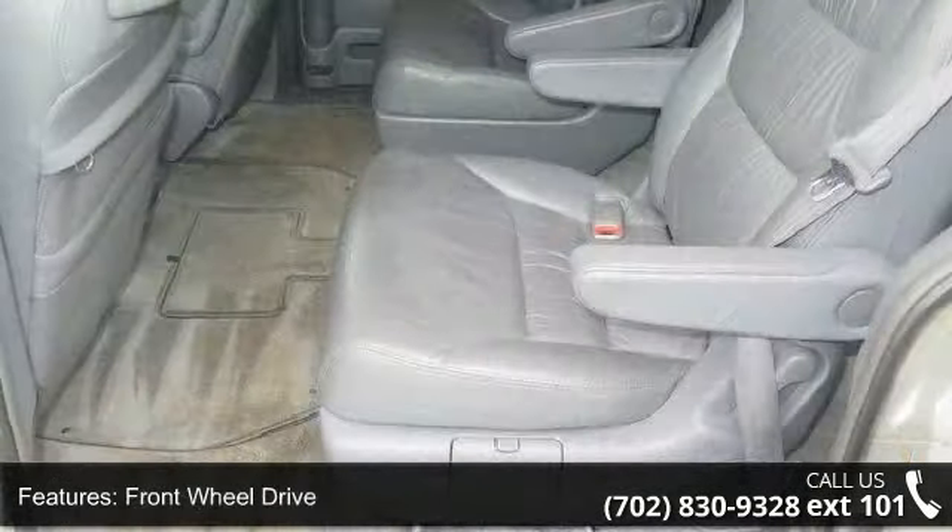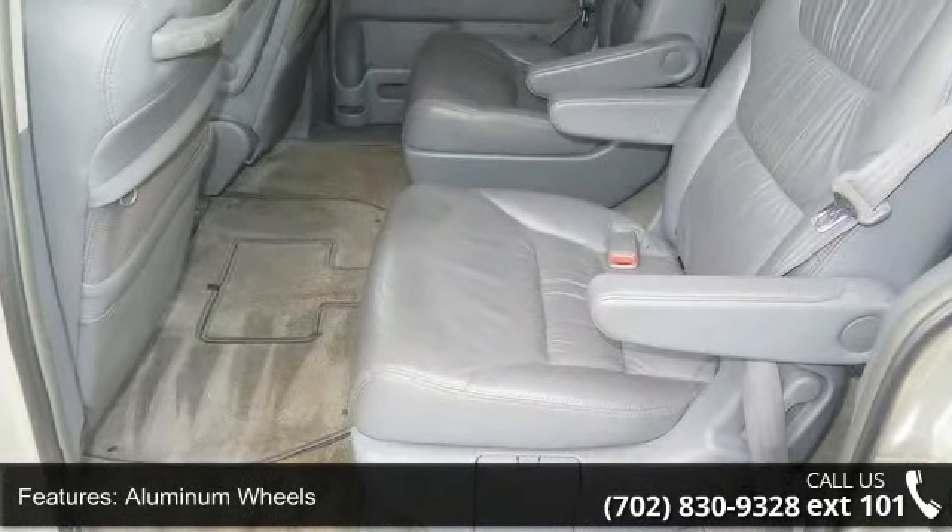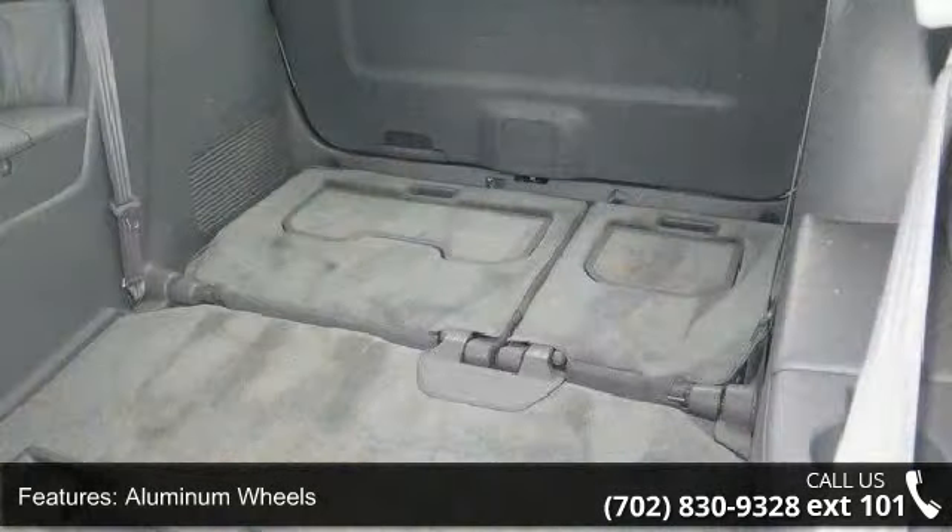ABS, Brake Assist, Rear Spoiler, and Automatic Headlights. This vehicle shows low mileage and has a smooth ride.